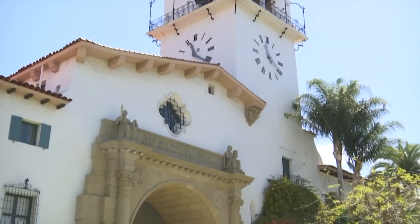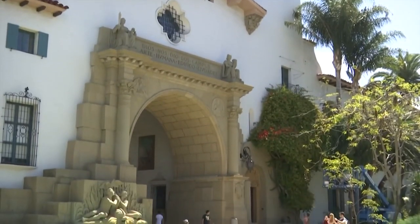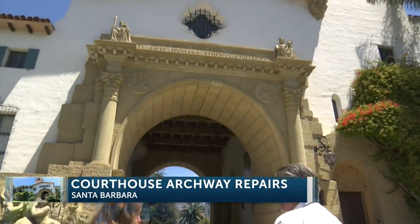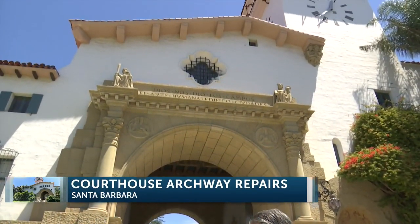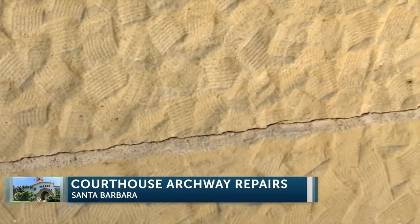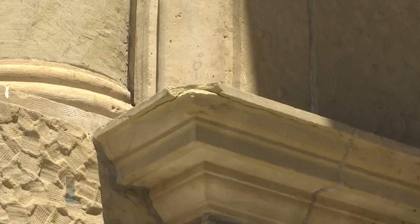It is a magnificent structure. It's an icon of Santa Barbara — a stunning building, for sure. As beautiful as the Santa Barbara County Courthouse is, with a look to some like it could be a castle, it's facing an urgent need to save specific sandstone areas from crumbling apart.